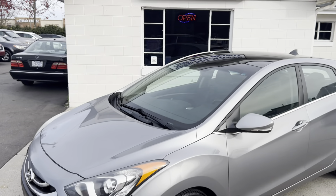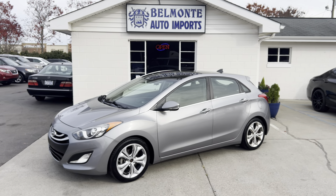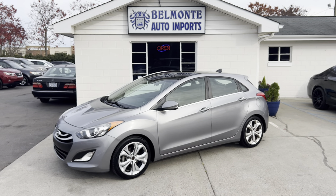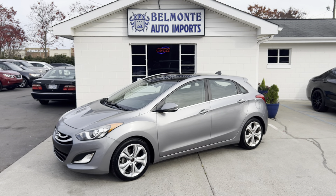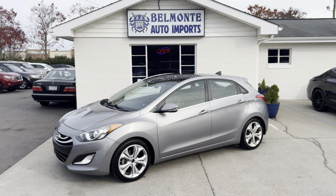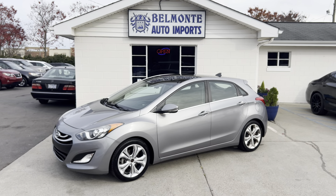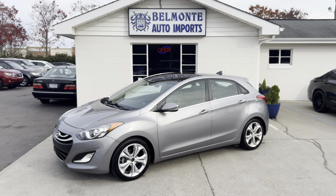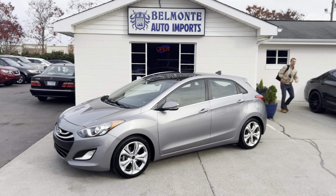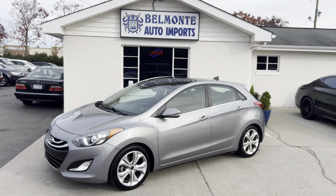So there you have it folks — that was the 2013 Hyundai Elantra GT hatchback here at Belmonte Auto. If you'd like more information on this vehicle, head over to our website at www.belmonteauto.com where you can find more information, pictures, pricing, and Carfax. By the way, this does have a clean title. Hope you guys have a wonderful day — till next time!